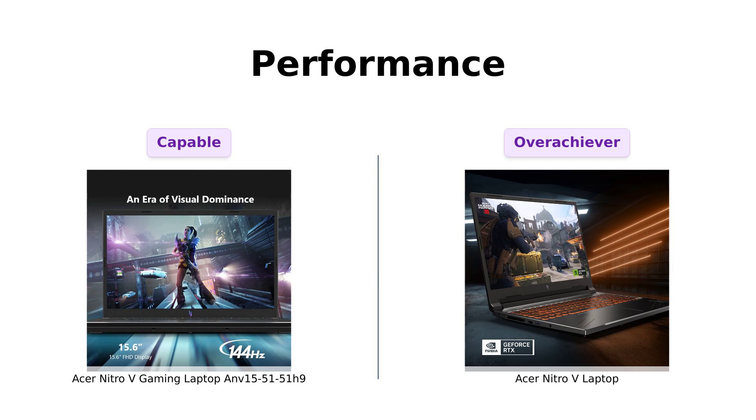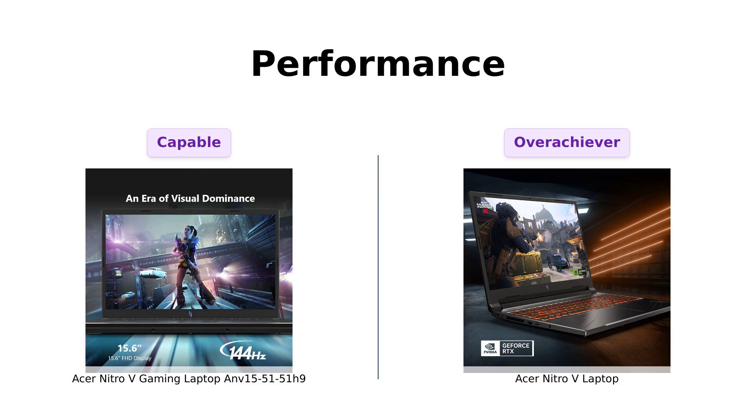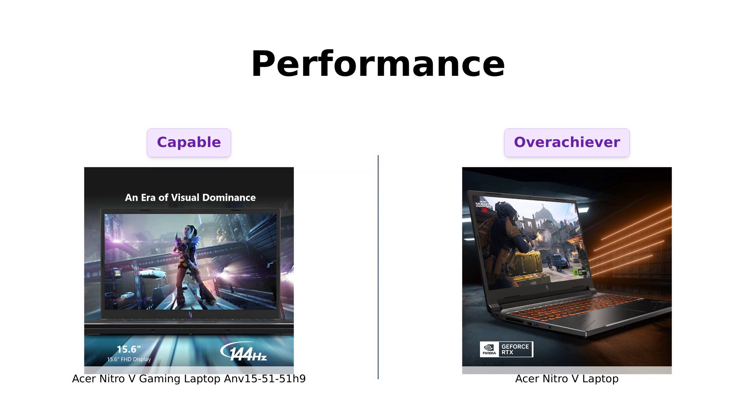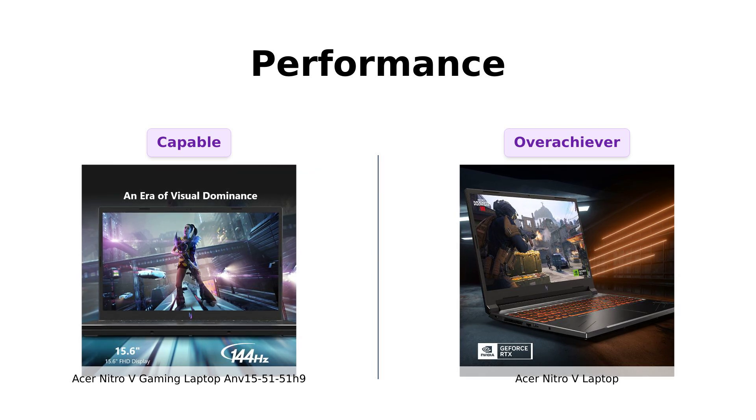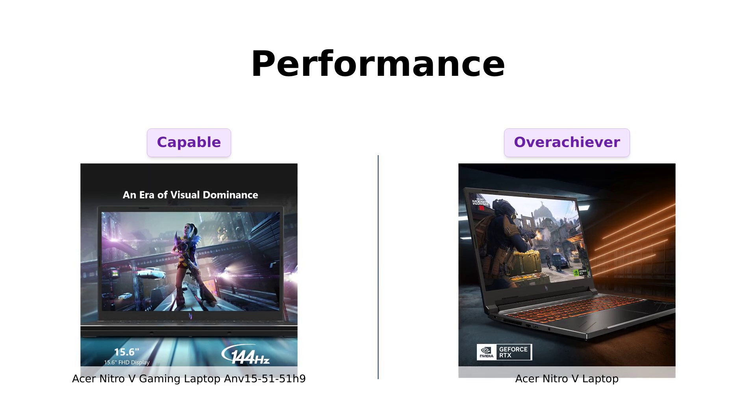Let's talk about performance. The ANV 15-51-51H9 features a 13th Gen Intel Core i5-13420H processor and an NVIDIA GeForce RTX 4050 GPU. The Nitro-V laptop flexes an AMD Ryzen 7 8845HS processor, paired with an NVIDIA GeForce RTX 4060.